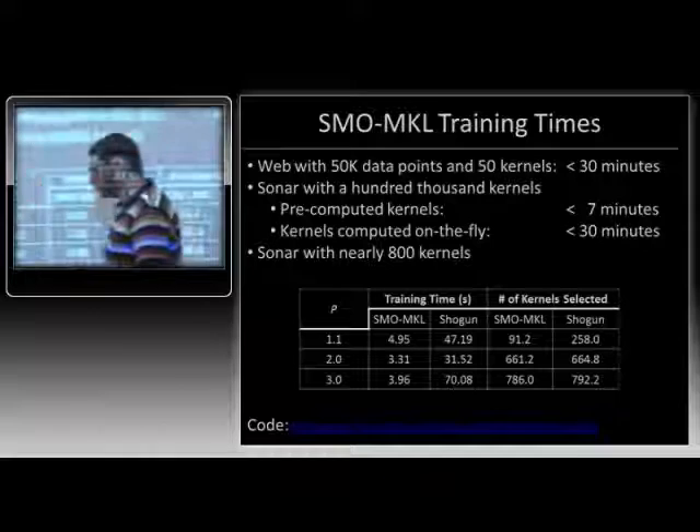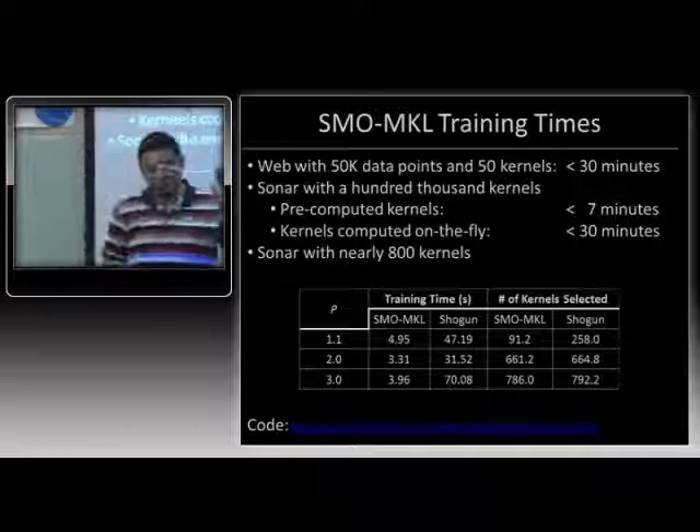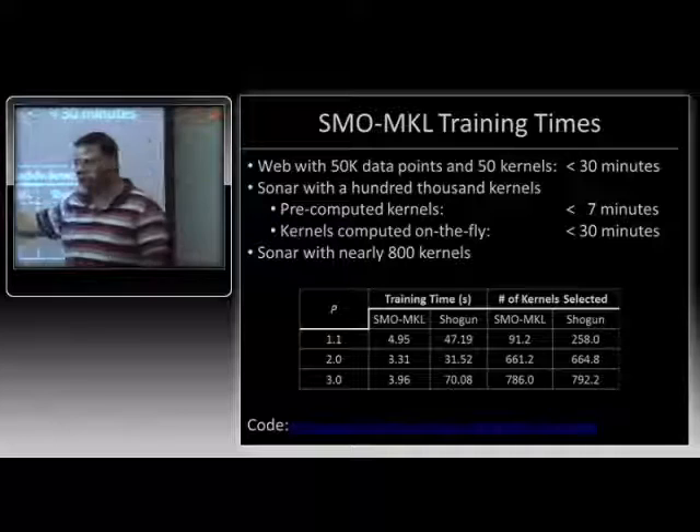That was the five-minute spotlight. Any quick questions on that before I move on? There have been cutting plane methods for this — the shogun toolkit is a cutting plane method. This is orders of magnitude faster than cutting planes. Do give the code a shot — just download it off my webpage and play with it.